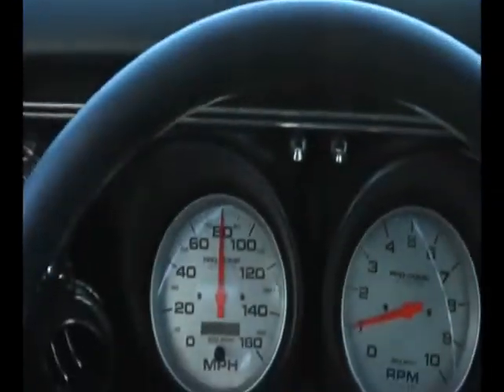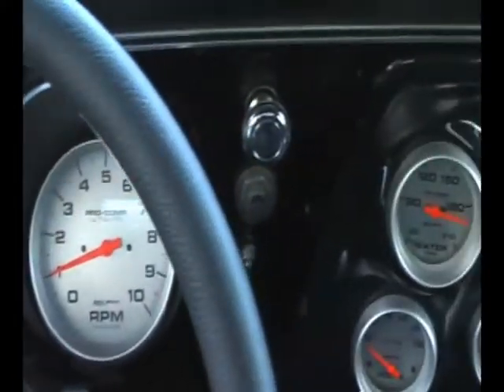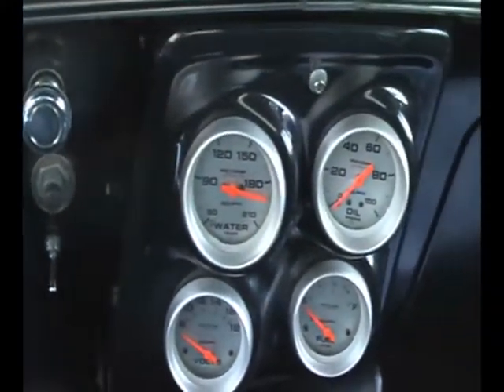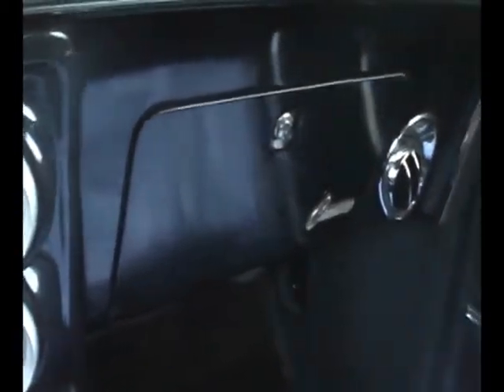This is our '68 custom Full Pro Touring Camaro. This is the one that's naturally aspirated — no supercharger, no turbochargers, no nitrous, just raw big block horsepower.